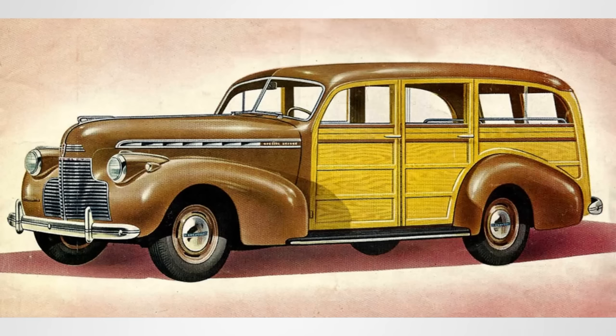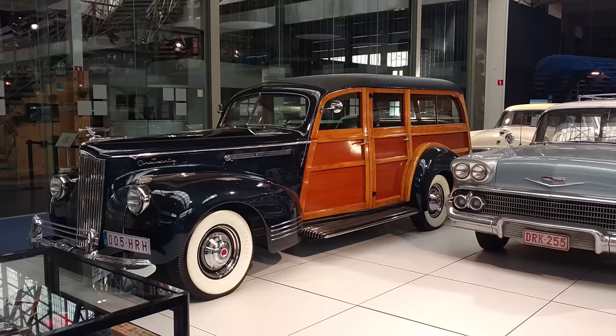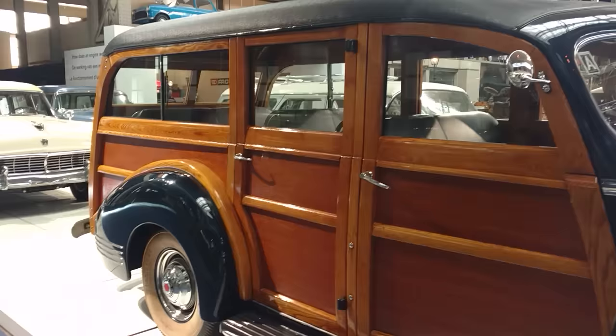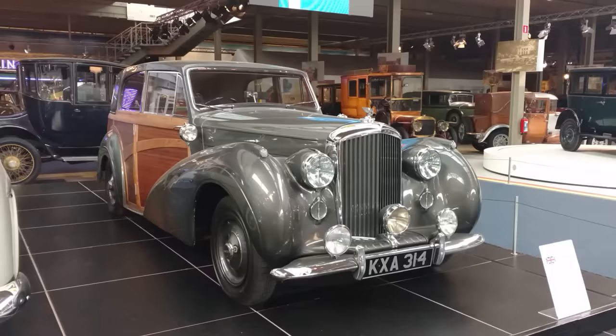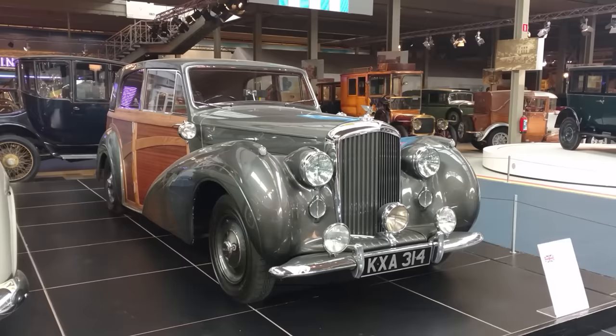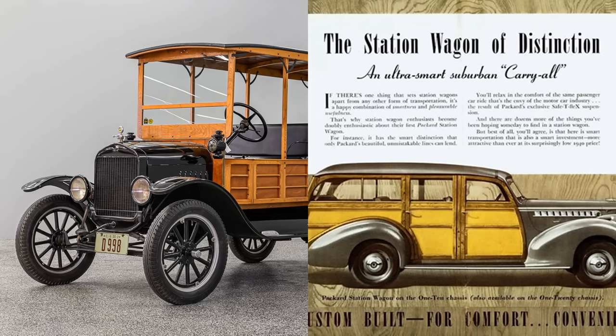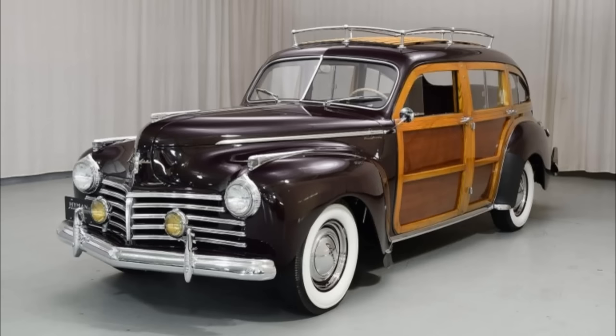Interestingly, station wagons — because of the use of wood — were among the most expensive models in a car maker's lineup. Even after purchase, owners faced a higher level of maintenance cost compared to owners of regular sedans. The wood required a lot of maintenance, finishing, and attention. But while it cost the car maker more to create a station wagon, why not throw in some extra luxury features to justify the price? The image of station wagons quickly changed from purely commercial to a luxurious lifestyle vehicle, suited for outside the big cities and into the countryside.